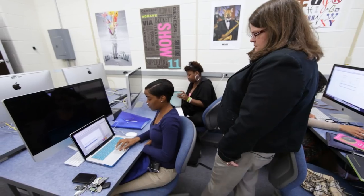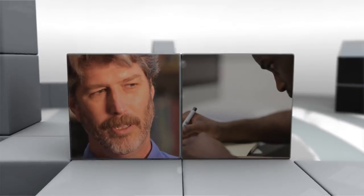Once they've committed to the program, students are in for a rigorous routine that is far from easy. We really push the fundamentals of it, and we also push learning the theoretical basis of art.